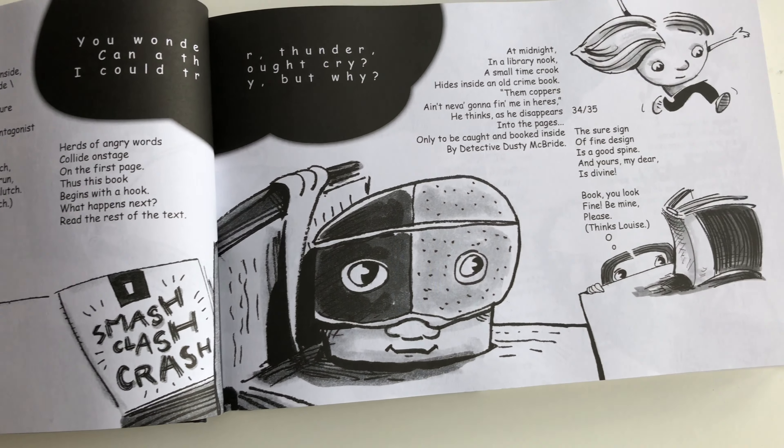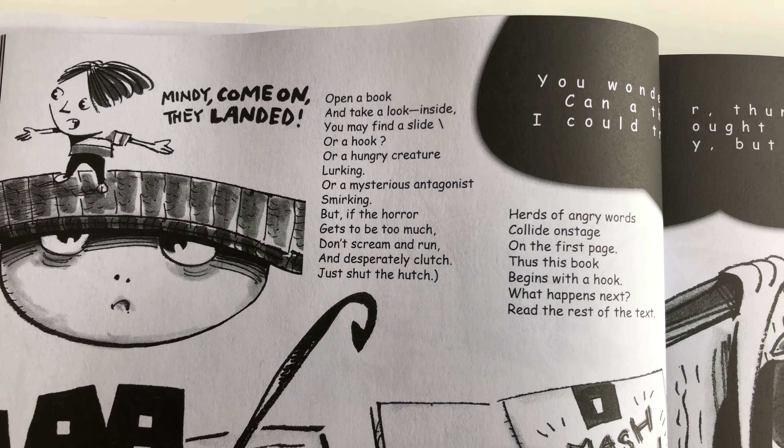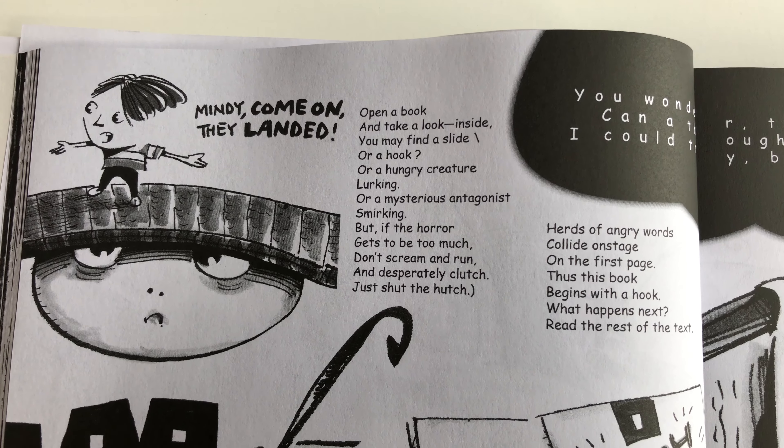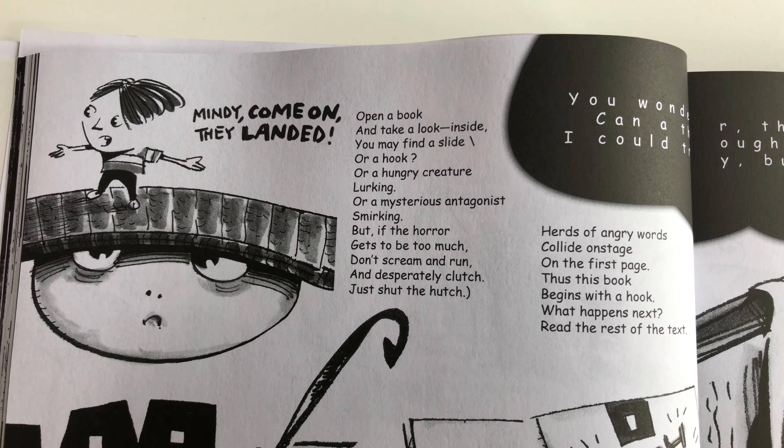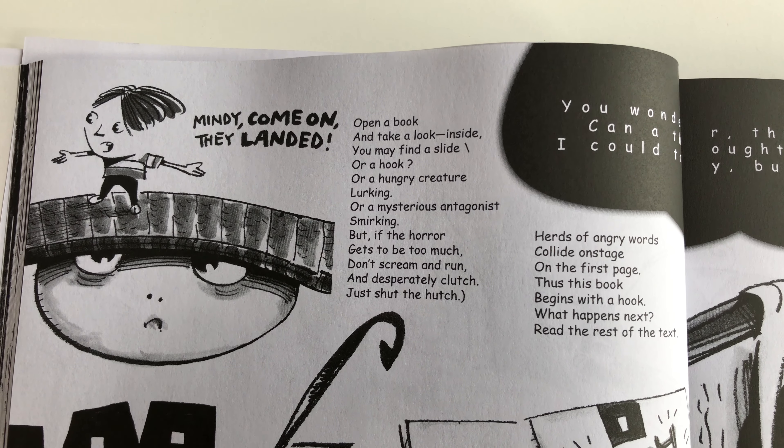Let's read a few of these. I think these are all related to a book, hence all the illustrations of books in them. 'Open the book and take a look inside — you may find a slide or a hook, or a hungry creature lurking, or a mysterious antagonist smirking. But if the horror gets to be too much, don't scream and run and desperately clutch — just shut the hutch.'